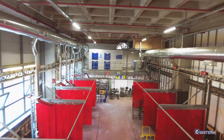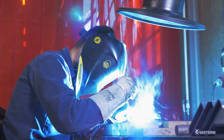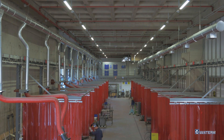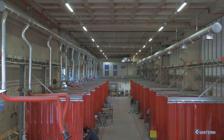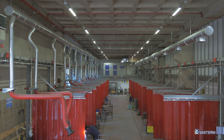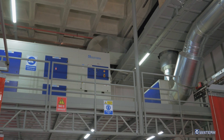Vanturm dust collectors reduce energy consumption with variable frequency drive and provide massive cost savings to the user. This is especially important for central dust collectors with big motors. Vanturm dust collectors with their compact design, simple control panel, and robust body made of sheet metal have many user-friendly features.